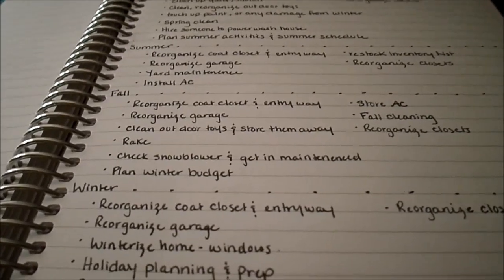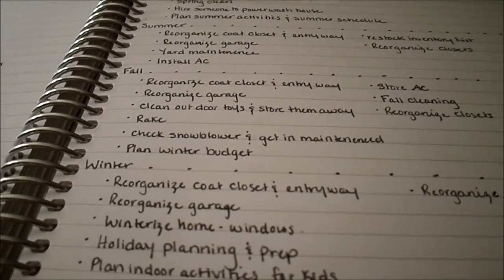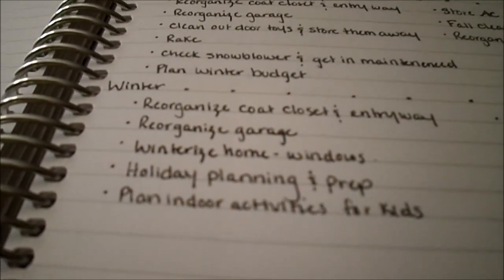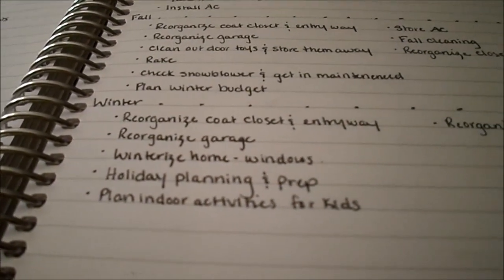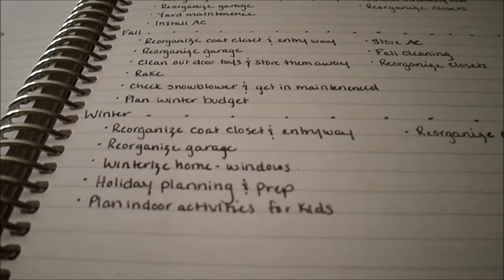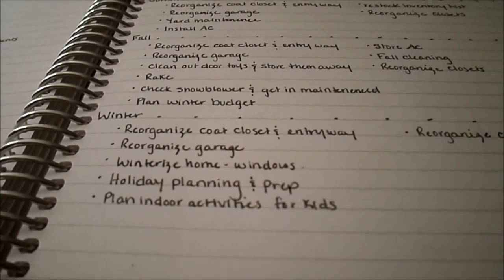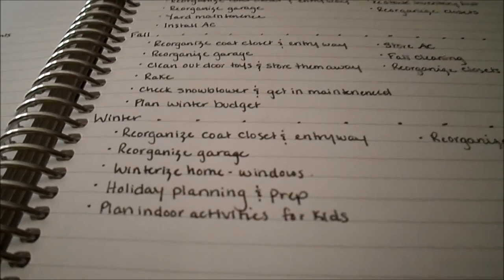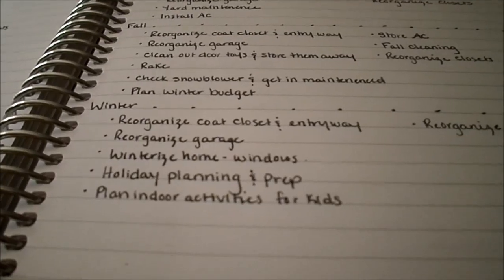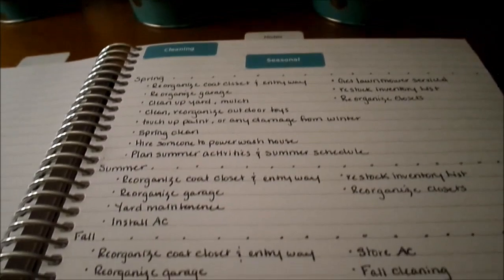For winter: reorganize the coat closet and entryway, reorganize the garage, winterize the home by checking that windows and doors are well sealed, start holiday planning and prep, and plan indoor activities for the kids. With daycare especially, winters are tough — kids get cabin fever quickly. This winter we went through our activity list pretty fast, so I'll need to come up with new ideas. Having all of this listed out means I can just look at what's needed each season and get it done.